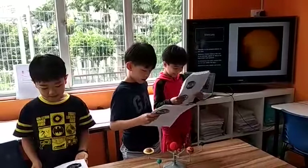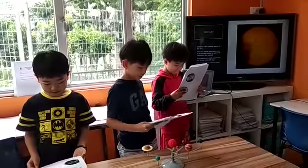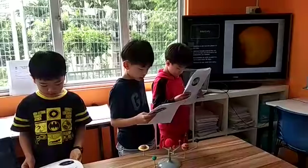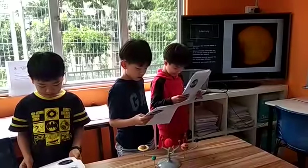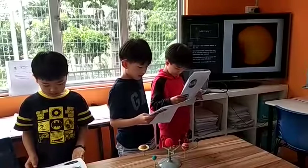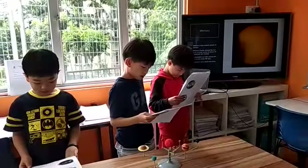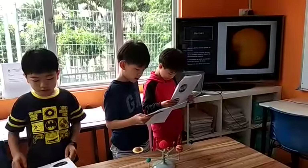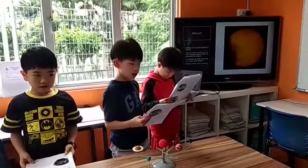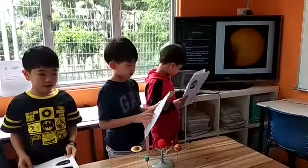Mercury. Mercury is the nearest planet to the Sun. It travels around the Sun at an average speed of about 48 kilometers per second. It completes an orbit around the Sun in just under 88 days. Mercury is very small and rocky.